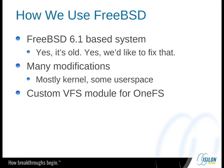Right now we're running a FreeBSD 6.1 base. Yes, we realize it's very old, and yes, we'd like to fix that because there are a number of improvements down the road that we'd like to pick up. We have many modifications, most of which are in the kernel. We have modified some of the FreeBSD user space, and we have a ton of our own user space apps, plus our own custom VFS module to actually handle our file system. We've done various performance fixes, a lot of which get obviated by version 7, and the ones that don't we'll try to give back.